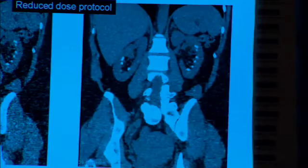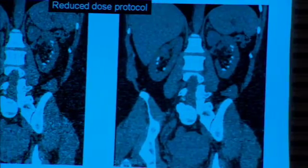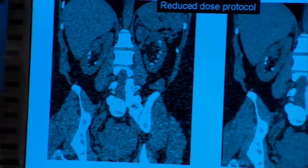And if doctors look at a scan and need more detail to make sure of a diagnosis, they can raise the high def scanner's radiation dose back to normal and get a clearer picture. It has a high resolution mode that's different from our other scanners that has the potential to allow us to create better images.